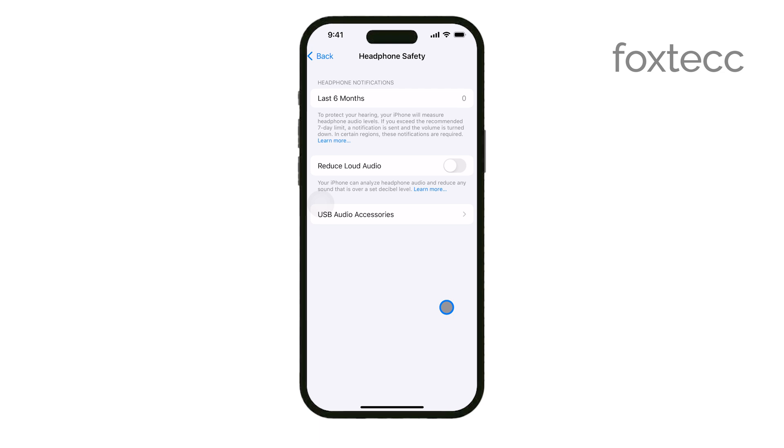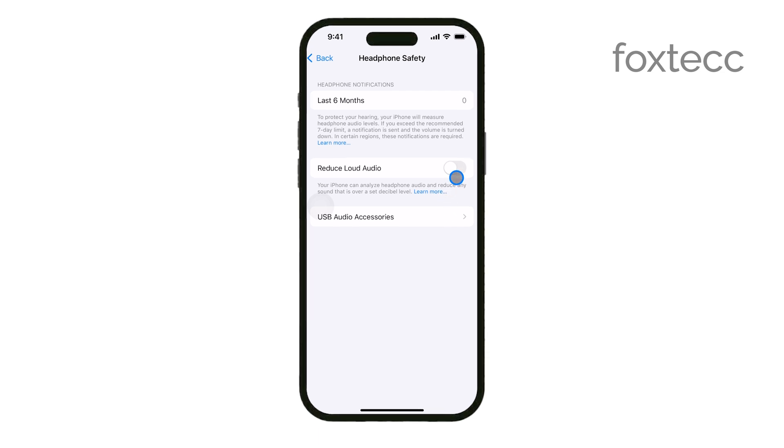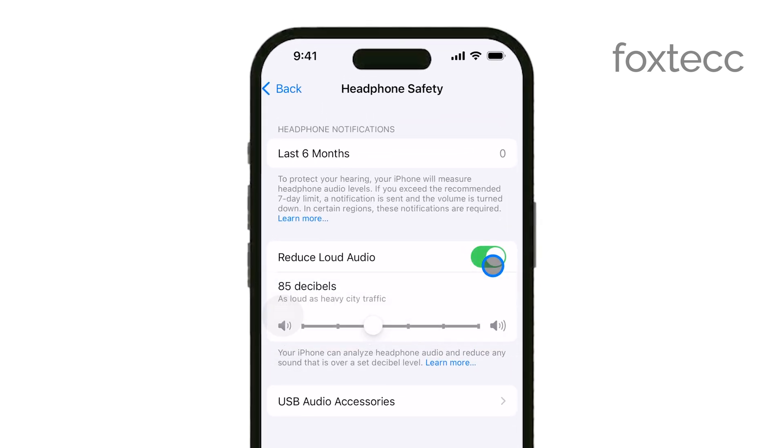However, if you'd prefer to keep some control over your volume but find the notifications annoying, you can adjust the maximum headphone volume level instead. With Reduce Loud Sounds turned on, you can use the slider to set a different maximum volume. This way, you can manage your volume limits without disabling the feature entirely.